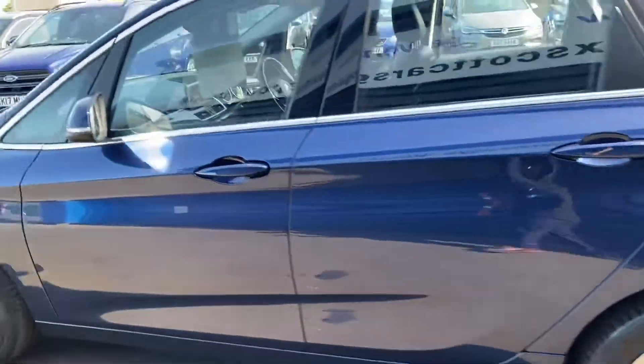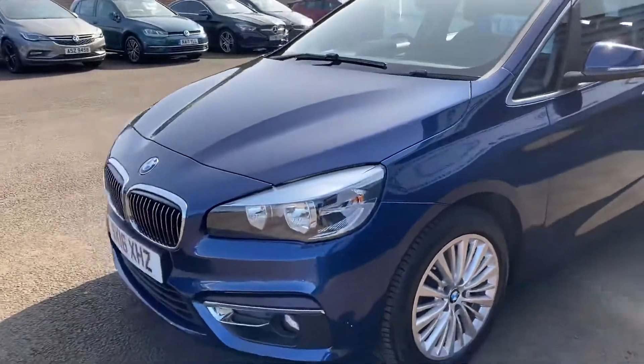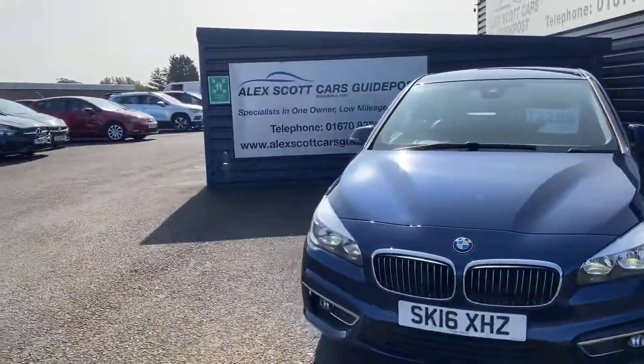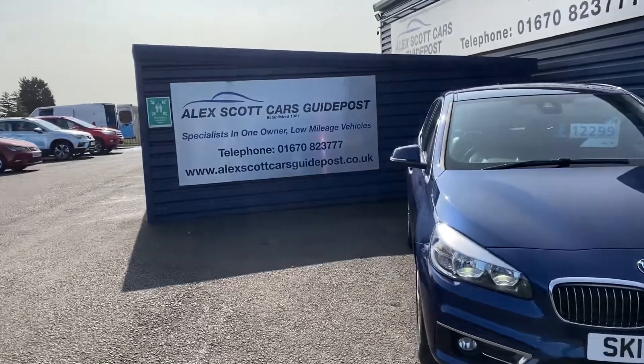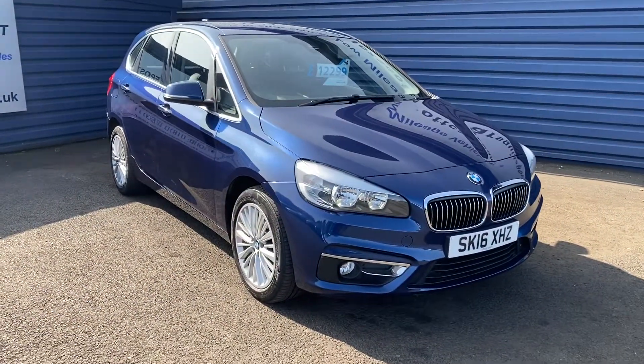Part exchanges are welcome and finance options are available. Please do call us on 01670 823 777 to book a test drive or to view the car in more detail. Thank you.